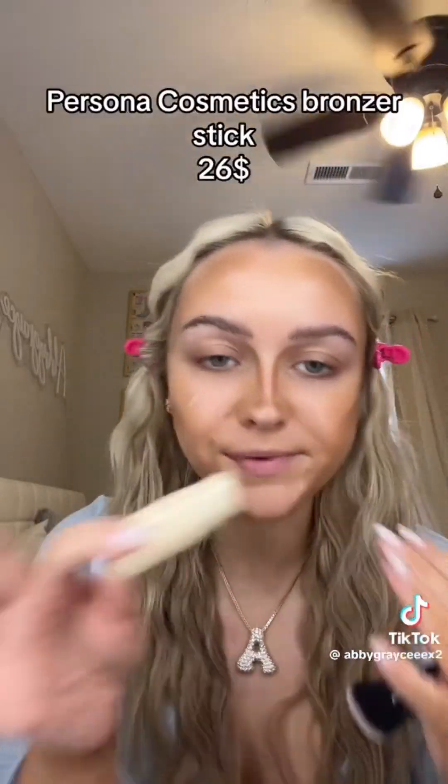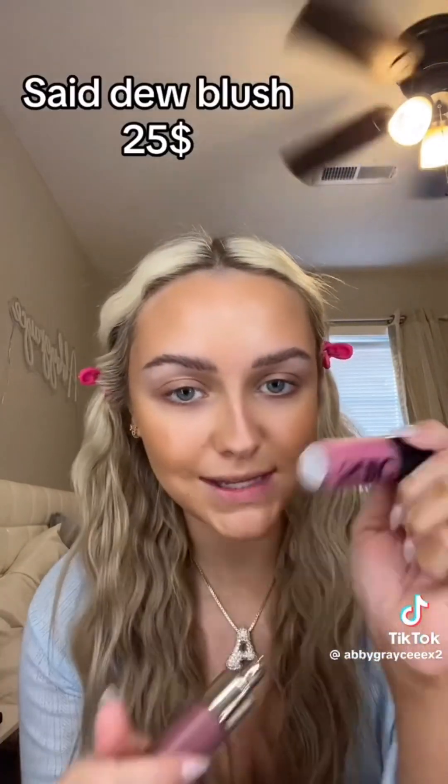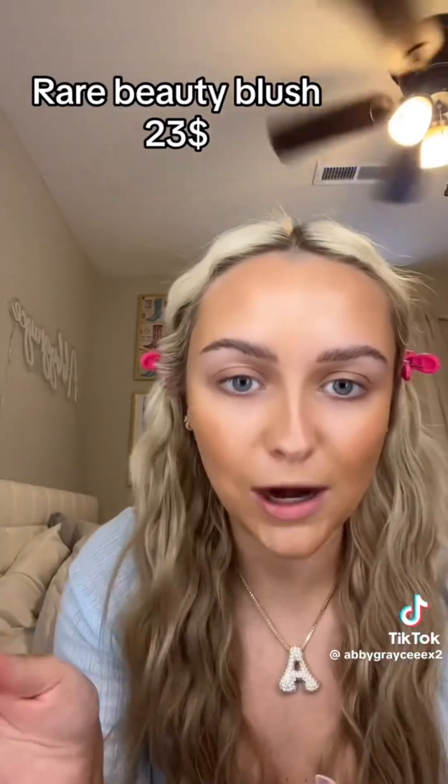For contour I use the Patrick Ta duo in shade She Sculpted, which retails for $40. I'm going to buff that out with my cream bronzer — the Persona Cosmetics one in shade Dune, which retails for $26. For cream blush I always switch it up, but recently I've been reaching for the Say Duo Blush at $25 and the Rare Beauty blush at $23, so I use both.